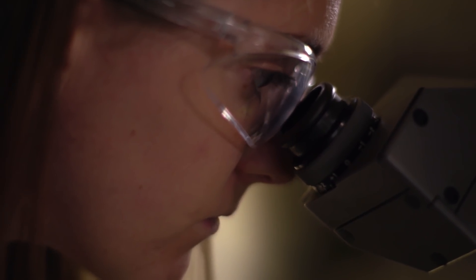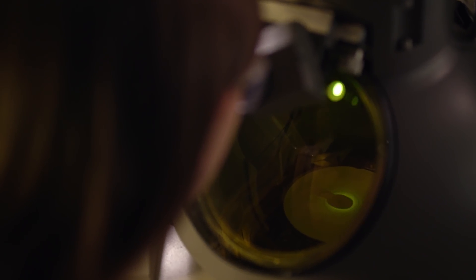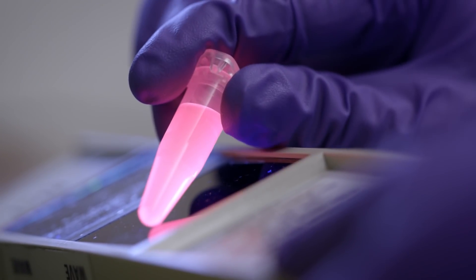A lot of technologies that manipulate light involve hard materials, like a chip inside your phone. To mimic biology, we need materials that are like living things.